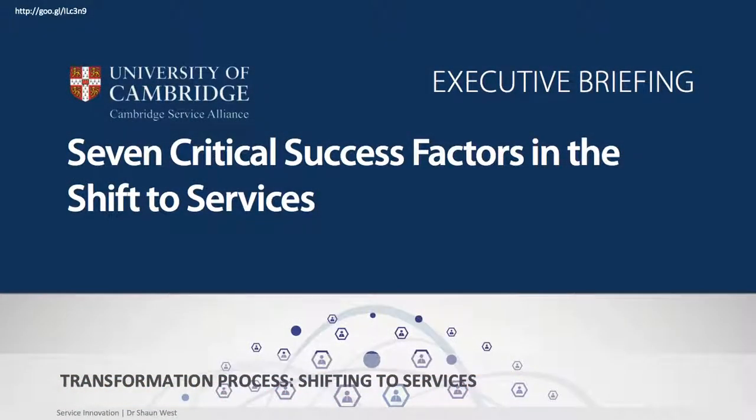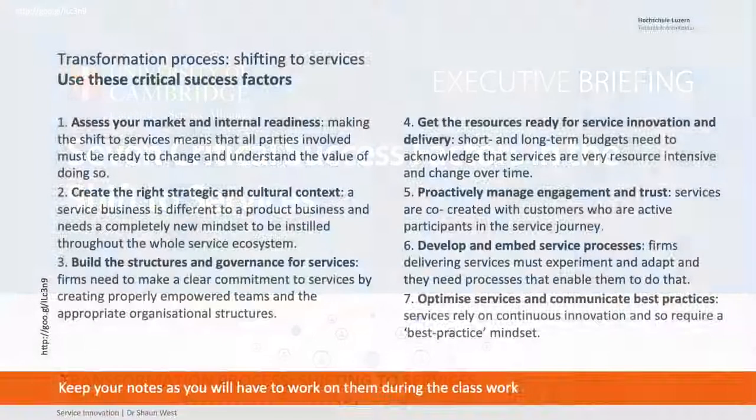I'm going to use some stuff from Cambridge — really, really cool. I recommend that you go and download this paper; I've given you the link. Seven critical success factors. I want you to do this in class, but I want you to be comfortable to use it.